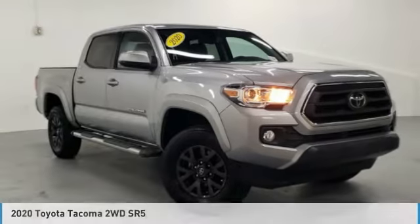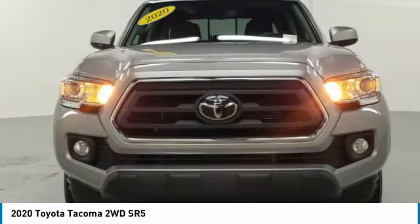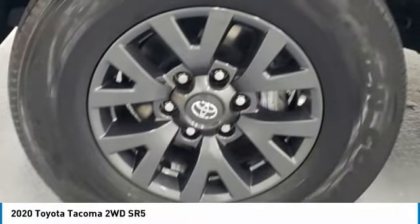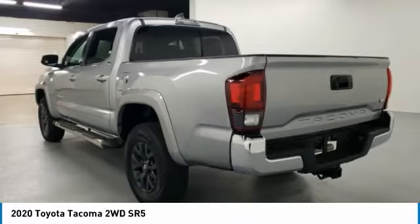Take a ride in the 2020 Tacoma. The Toyota Tacoma boasts a roomy interior, a powerful V6 option, and excellent off-road capability, and has been named the best-selling compact pickup by MotorIntelligence.com five years in a row.